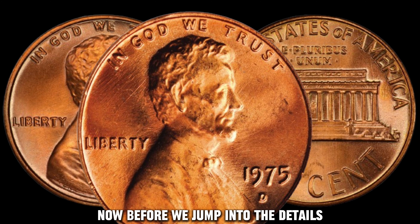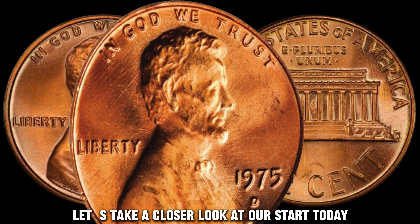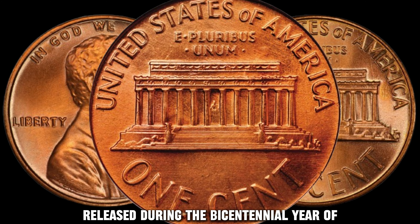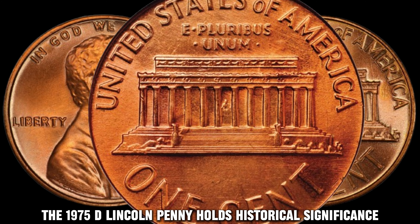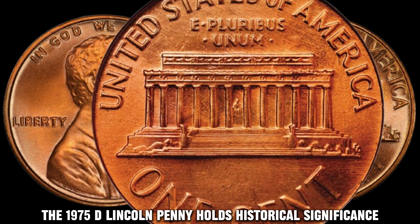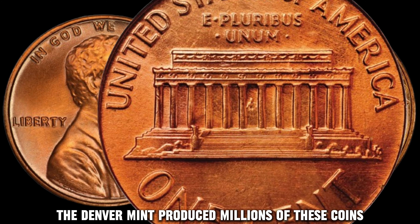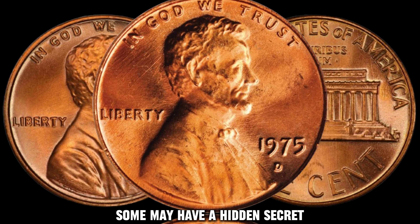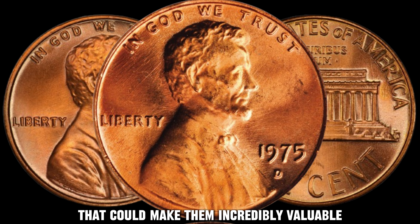Before we jump into the details, let's take a closer look at our star today, the 1975 D Lincoln Penny. It might seem like just another coin, but this one has a fascinating story to tell. Released during the bicentennial year of the United States, the 1975 D Lincoln Penny holds historical significance. The Denver Mint produced millions of these coins, but not all of them are created equal — some may have a hidden secret that could make them incredibly valuable.